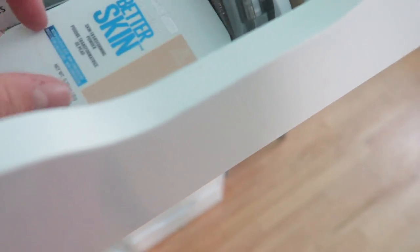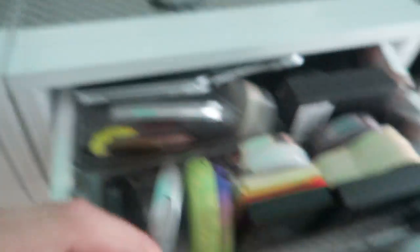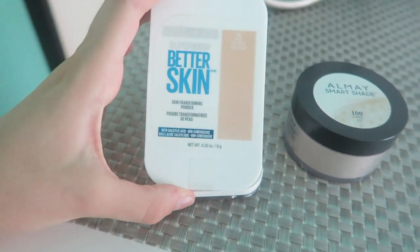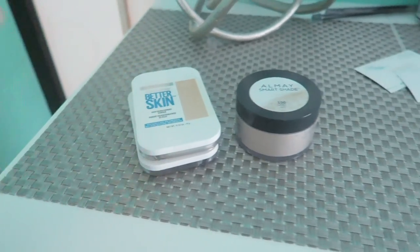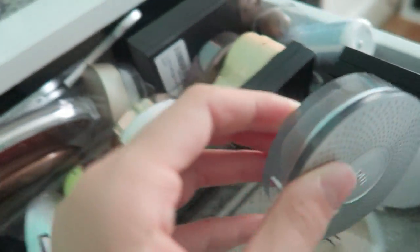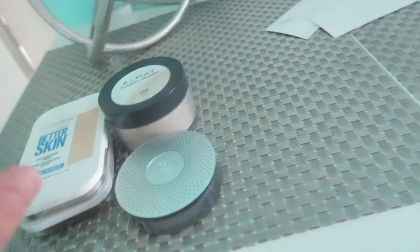I'm gonna keep both of my Better Skin Powders. One is for my darker days and one is for my lighter days, so I can mix the two. I really enjoy this powder — one of the best from the drugstore. Maybelline Better Skin Powder is like waterproof and skin-transforming. Then I have this Pure Powder, which I'm gonna keep. It's a very silky powder and I really do like it — very, very important to me.